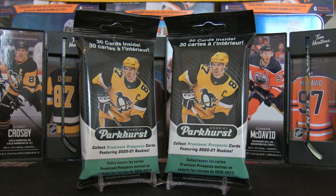Welcome back to the channel, it's time for another break. For this one we're going to dip right into the 2020-21 Parkhurst. I have two fat packs in front of me — each fat pack contains 30 cards, bringing us up to 60 cards, which is half the output of a blaster box. You can find those at Walmart: 12 packs per box and 10 cards per pack.